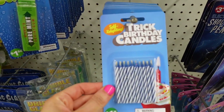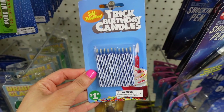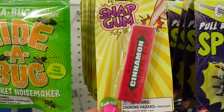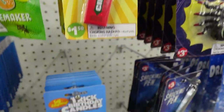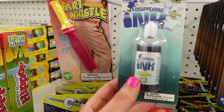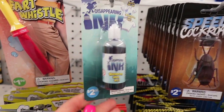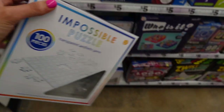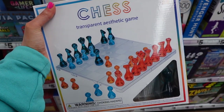Then this is the funny section of the store. They have trick birthday candles, squirt gum, all these cute little pranks, snap gum, disappearing ink. This is so cool — it's an impossible puzzle, it's a clear puzzle. Then they have this aesthetic transparent chest.